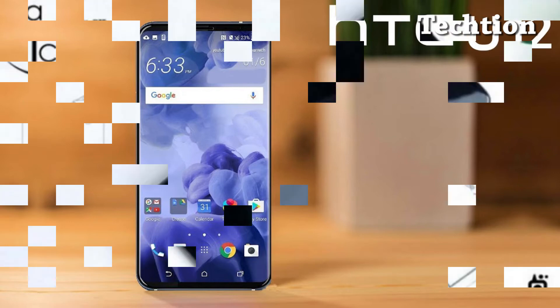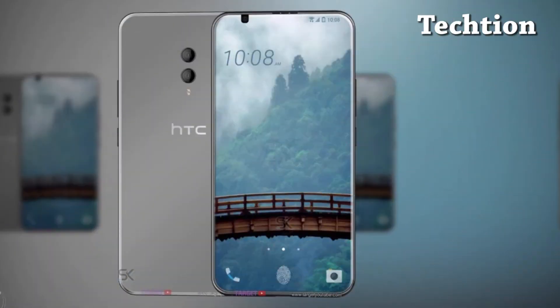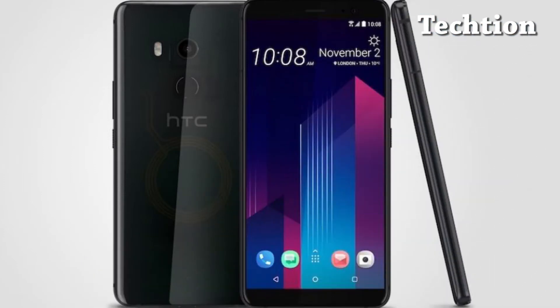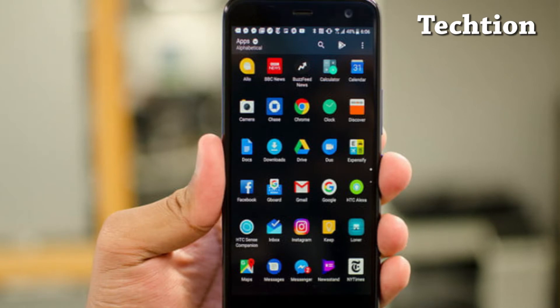Even the dual LED flash unit, rear fingerprint sensor, and lack of a headphone jack line up with what we have seen and heard of the U12. If you look closely at one of the pictures, the U12 looks to feature separated volume buttons on the same side as the ridged power button. You will also notice the tall display without the controversial notch.